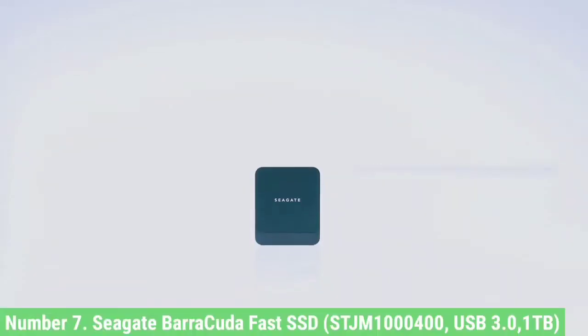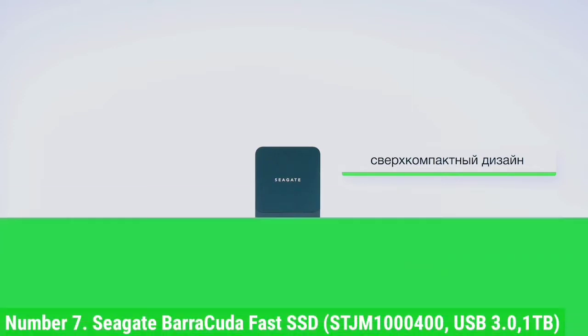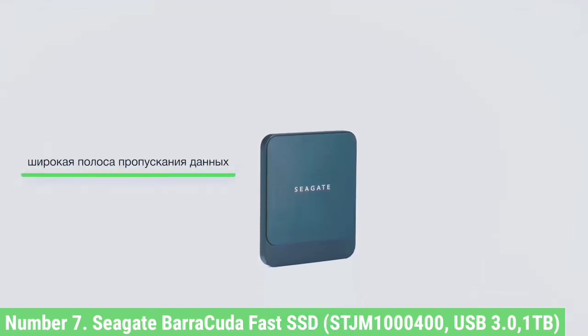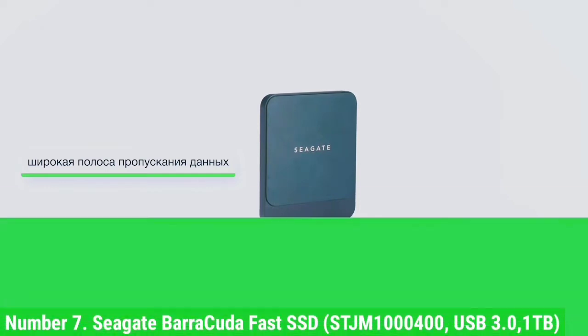Number 7: Seagate Barracuda Fast SSD. The Seagate Barracuda Fast SSD is a mid-priced portable SSD that doesn't dishonor its name. In most of our performance tests, its results were at the top edge of the mid-range. It looks cool too.